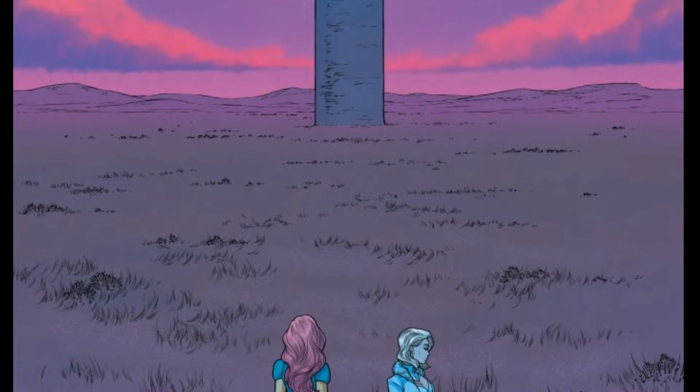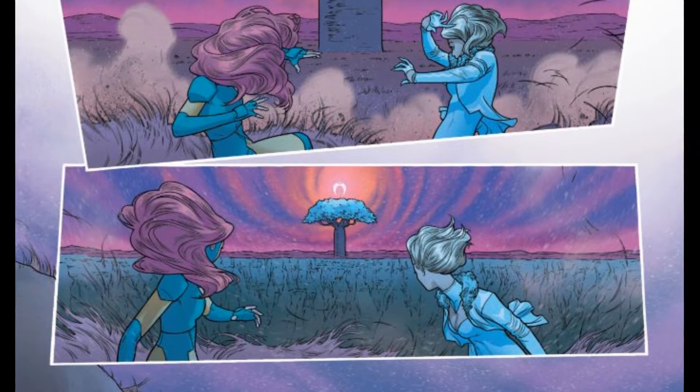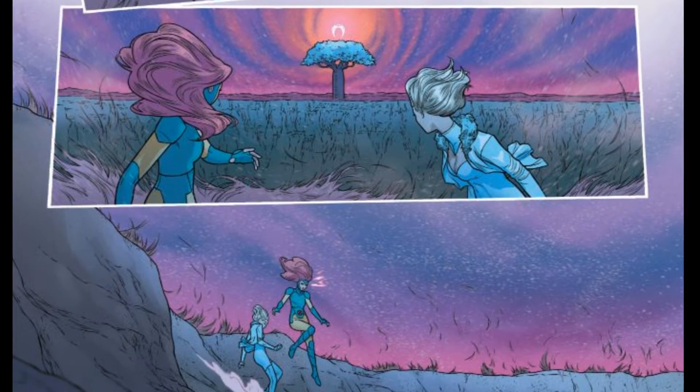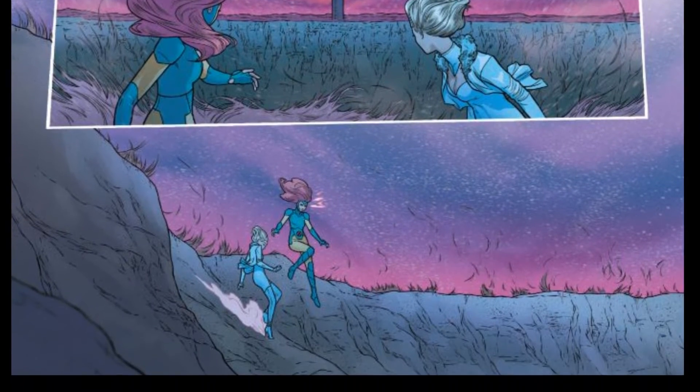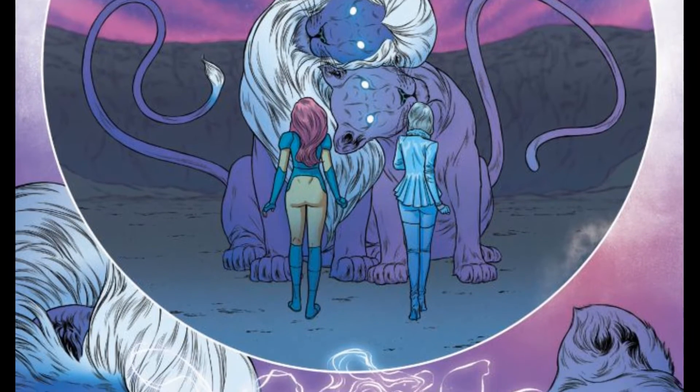They see a tree with Storm's headdress over it and begin to walk toward it. En route, the ground kind of shifts underneath their feet and then they're left standing toe to toe with two lions. These lions seem to be some kind of protection within the mind of Storm.